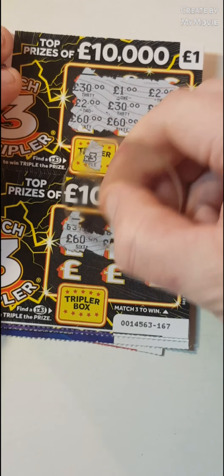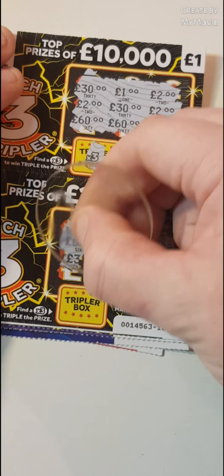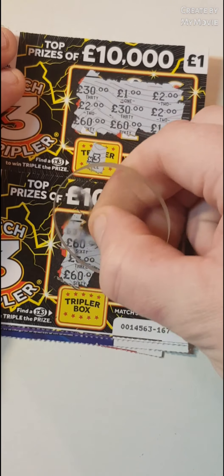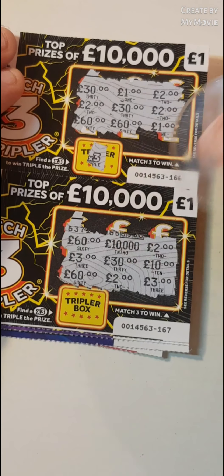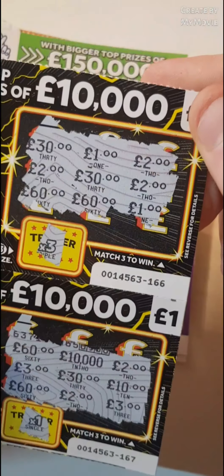Okay, I'm going to go back to back. So 60, 10,000, a 2. A 3, 30, a 10. A 60, 2 and a 3. So nothing on that one — that would have been times 1. Oh, we've got £6 on that one.